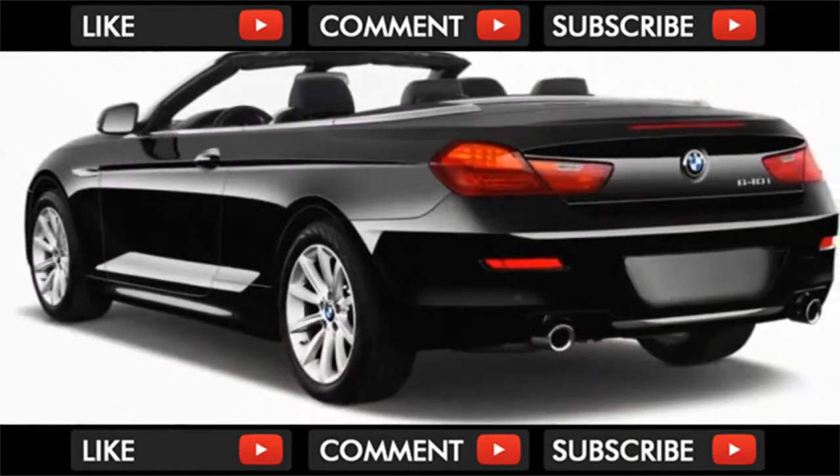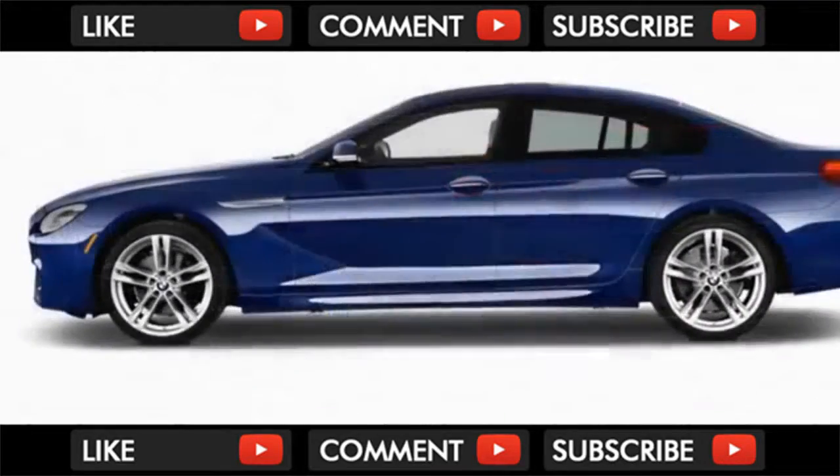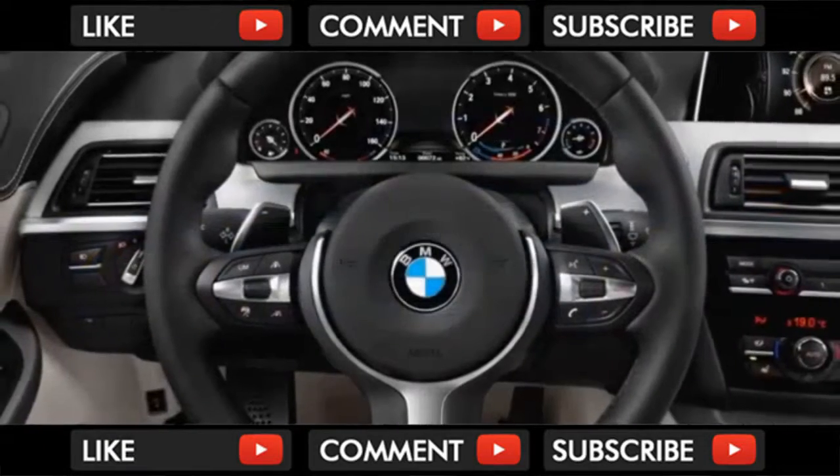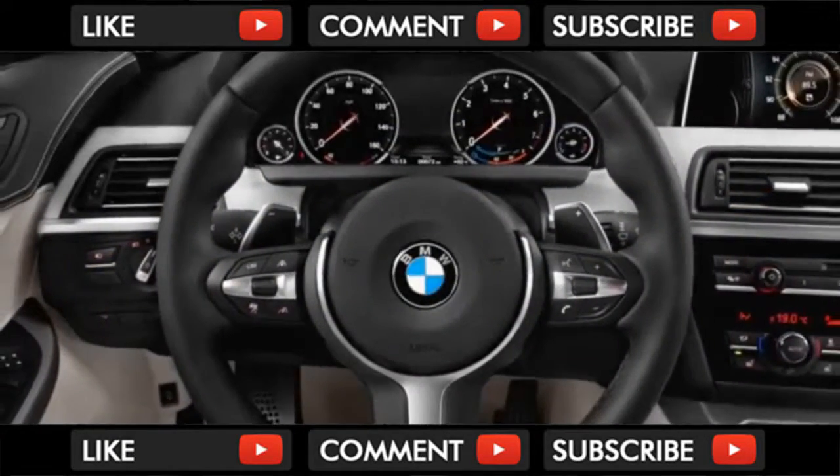The 6 Series received a minor facelift just two years ago and it largely stands pat for 2018. Back in 2016, it gained a sharper nose as well as revitalized air intakes and a cleaner tail end that continues to work well.